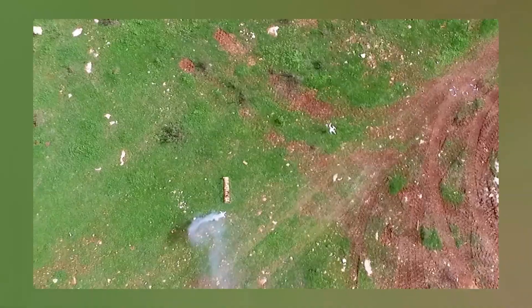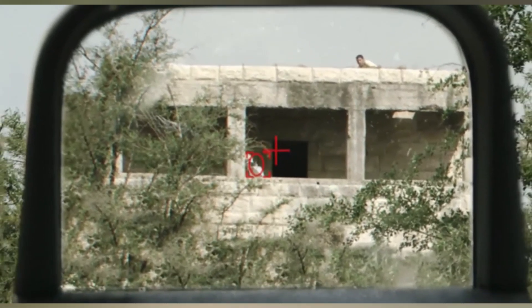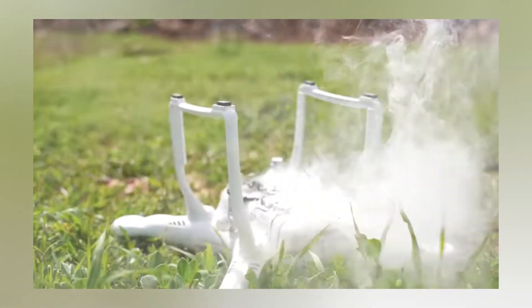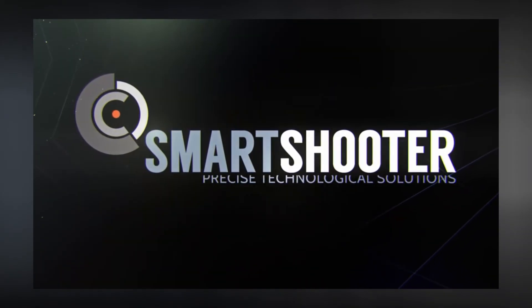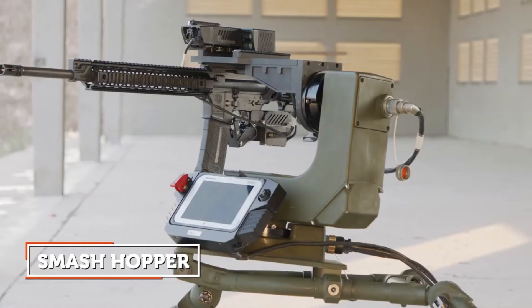In the future, they want to make a version that works with light machine guns. When someone tells Smart Shooter Smash what to do, it starts working and attacks the targets. If there are lots of targets, it figures out which ones are most important. Also, it's small and easy to put on a regular truck.